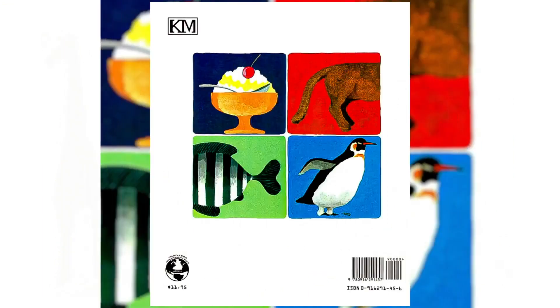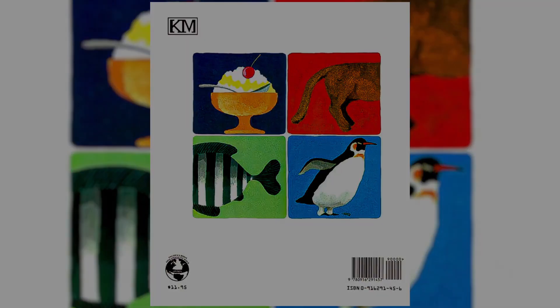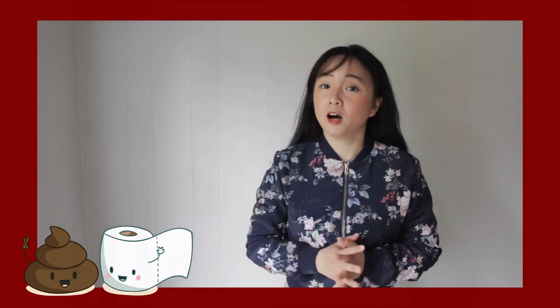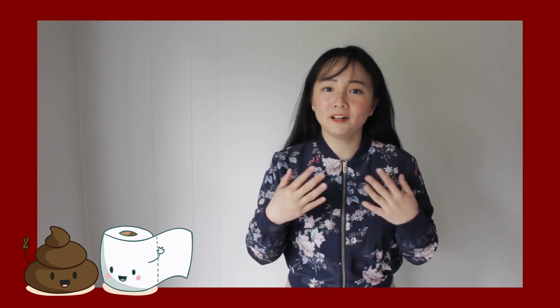That's the end of the story. After we read this book, we learned that all animals and humans poop. My reading friends, this book teaches us very interesting things about our nature as living beings.